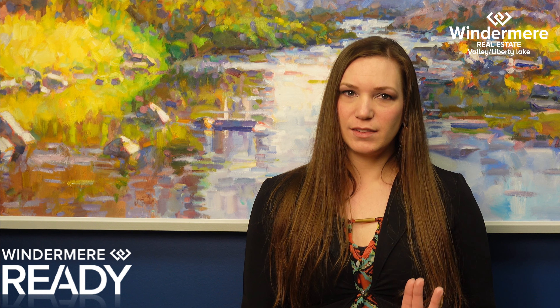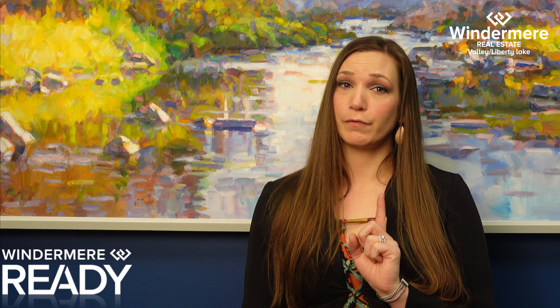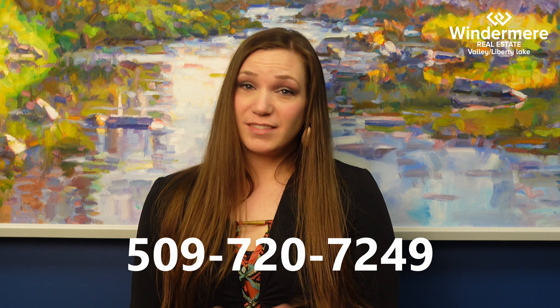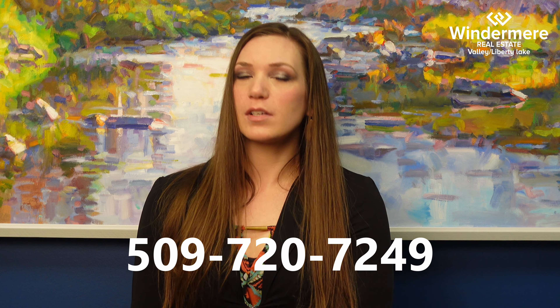Upgrade now, pay later, and sell for more by investing in projects that provide a higher return for you. Would you like more information? If so, click the link below. We'll contact you back within 24 hours. Talk to you soon.